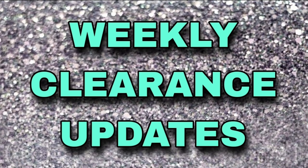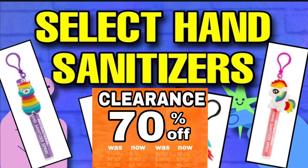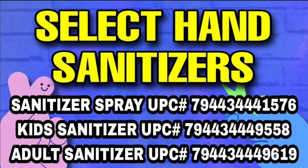Okay, friends, let's start with the weekly clearance updates for Dollar General beginning on Tuesday, October 11th. We have select hand sanitizer, only a few, and these are going to 70% off beginning on Tuesday. Here is a list right here — if you want to screenshot this, you're more than welcome to screenshot it for your own personal use, but any republication of this is not allowed. I do apologize for having to make that disclaimer; unfortunately, it has just become necessary.